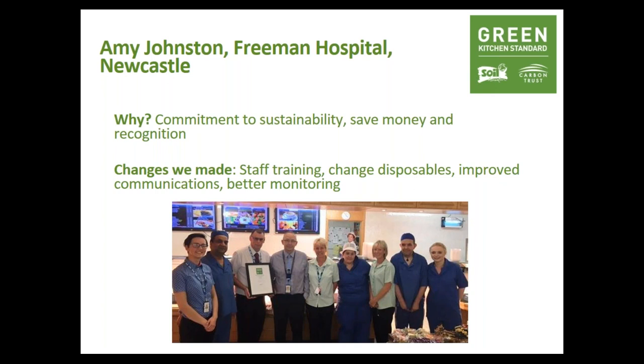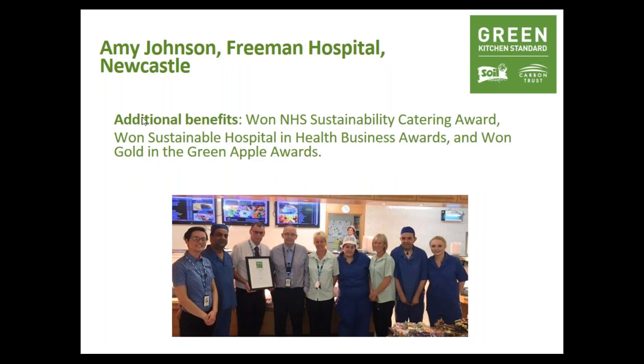Building on the work we've done as we go for re-accreditation, we're now looking to improve monitoring by introducing a handheld system for food ordering to reduce food waste and introducing better metering. We're about to refurbish our restaurant, replacing refrigeration displays with more efficient models and installing light-sensitive lights to take advantage of natural light from large windows to reduce energy usage. We're also looking to implement changes seen at Freeman Hospital at our other main site, the Royal Victoria Infirmary. Additional benefits have been the number of awards we've won this year for sustainable catering practice, which has helped improve the reputation of the hospital and hospital catering.